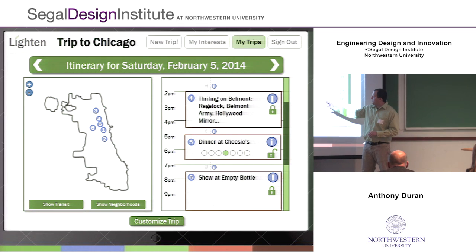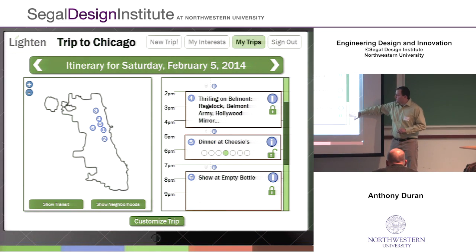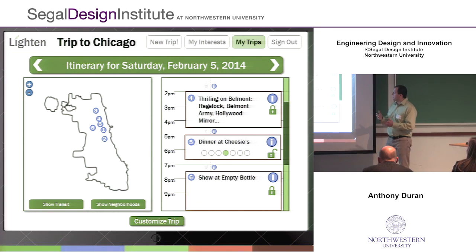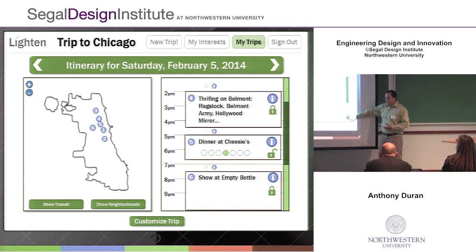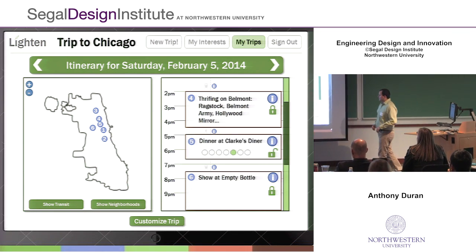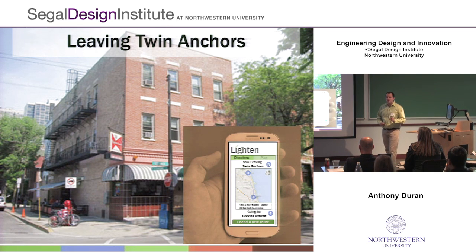What you can see is a map showing where he's going to be going throughout the city, as well as a calendar-style view. What I'd like to draw your attention to is these locked and unlocked icons. What's unique about Lighten is that you can decide that you definitely want to do certain things and you're not as concerned about others. Nathan knows he really wants to go to a show at the Empty Bottle — something his friend Sarah suggested — but he doesn't really care about where he goes for dinner. So he can look at different suggestions that Lighten can offer, like going to Clark's Diner instead. That's how Lighten can help you be flexible when planning ahead.